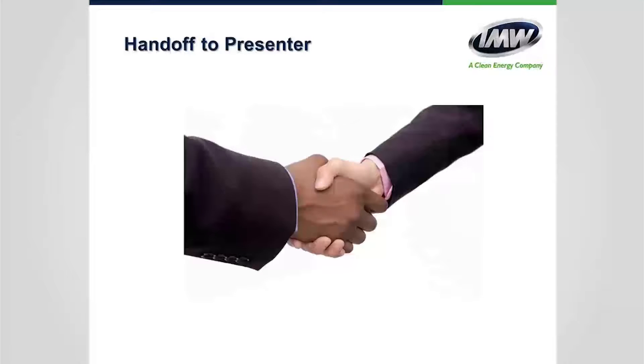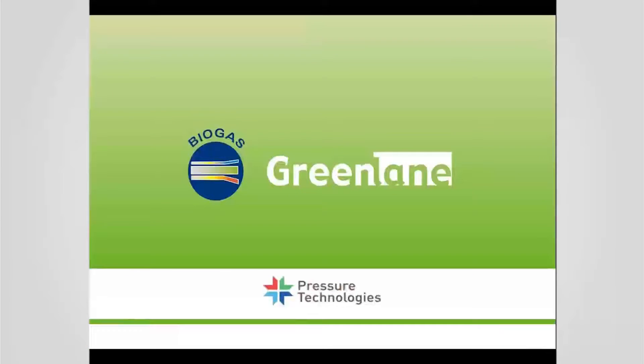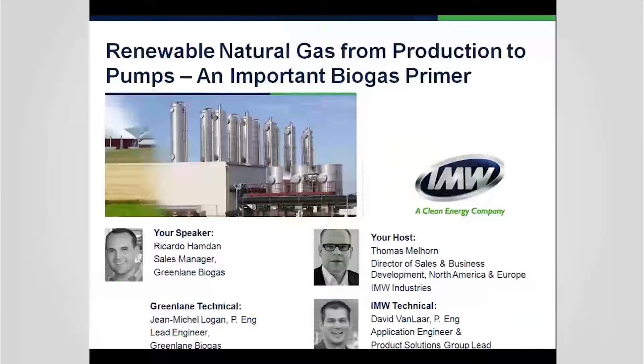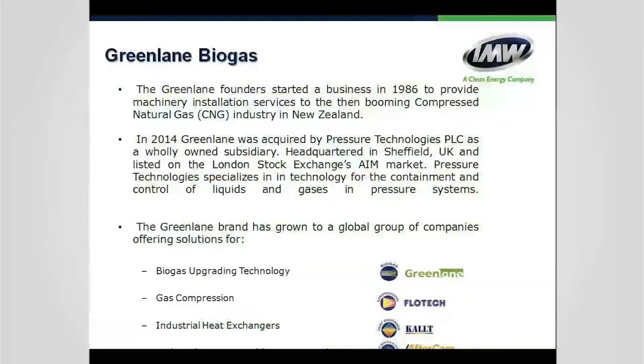Ricardo: Thank you, Thomas. Hello, everybody. My name is Ricardo Hamden with Greenlane Biogas. The presentation today is called Renewable Natural Gas from Production to Pump. We are part of the Pressure Technologies Group of Companies. Greenlane was started in 1986, originally based in New Zealand, to serve the then-booming compressed natural gas industry. In 2014, Greenlane was acquired by Pressure Technologies PLT, a UK-based company headquartered in Sheffield and listed on the London Stock Exchange AIM market.